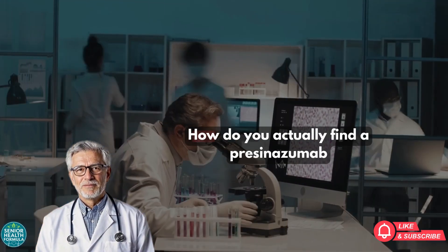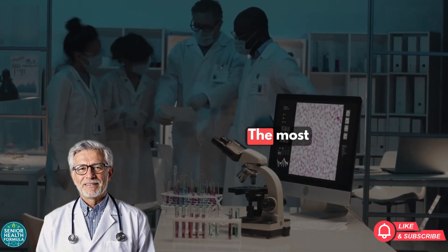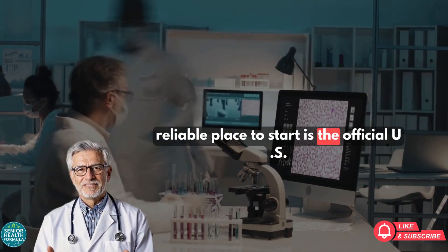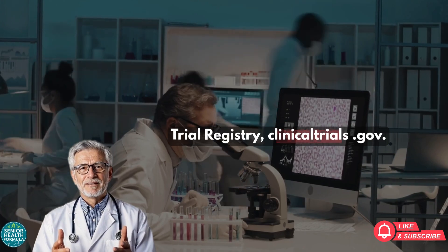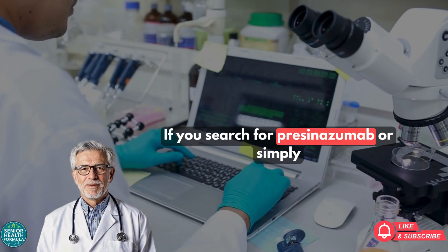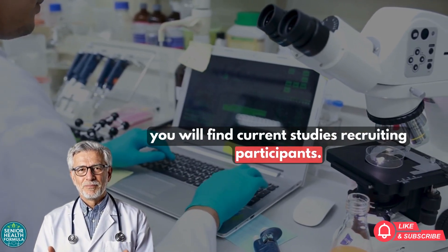Now, let's get practical. How do you actually find a Prasinozumab clinical trial in 2025? The most reliable place to start is the official U.S. trial registry, clinicaltrials.gov. If you search for Prasinozumab or simply Parkinson's, you will find current studies recruiting participants.